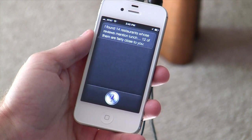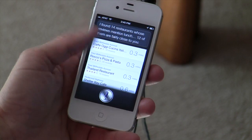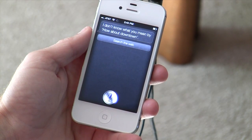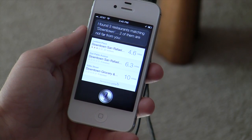Where can I have lunch? I found 14 restaurants whose reviews mention lunch — 12 of them are fairly close to you. These are Yelp reviews. How about downtown? It doesn't always work. I want to have lunch downtown. I found three restaurants matching downtown, two of them are not far from you. The last time I tried this it actually worked really well in narrowing my search to show only restaurants downtown; this time it didn't work so well. This is one of the things about Siri — sometimes the software figures out what you mean and it's kind of like magic, and other times it doesn't really work that well.